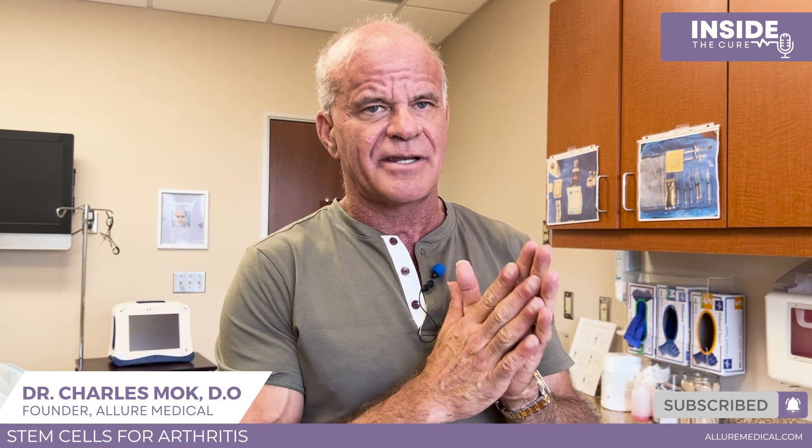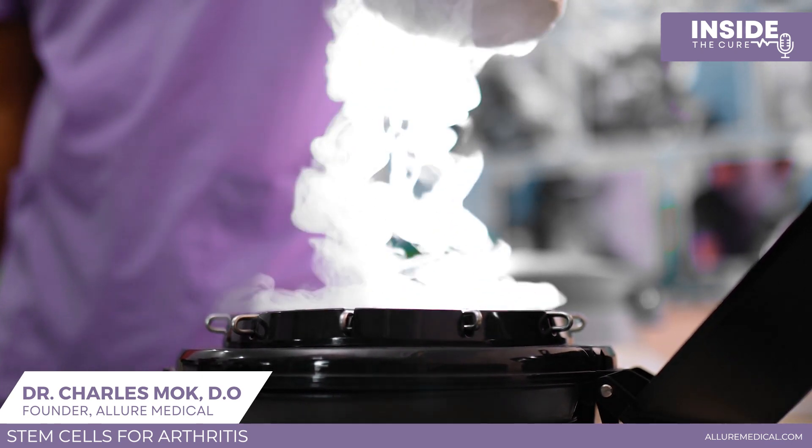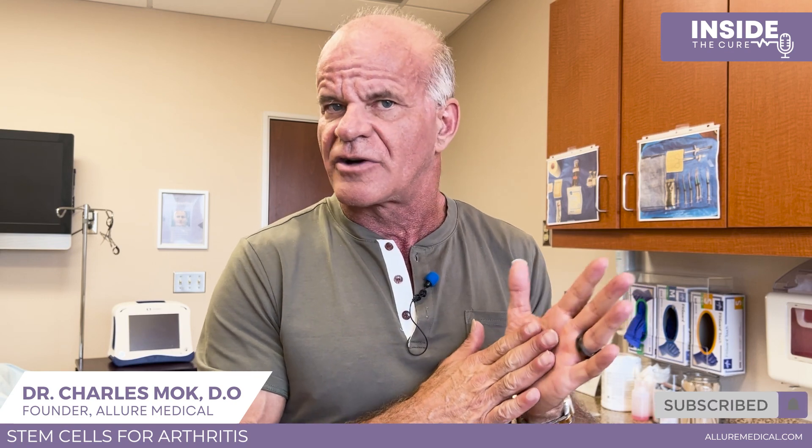In summary: stem cells are most often harvested from fat. We can do a same-day procedure injecting stem cells directly into your joint, or we can send your fat tissue to a lab that extracts the mesenchymal stem cells and banks them. They charge a yearly banking fee. When you need them, you pay and your doctor receives a shipment of about 10 million stem cells — enough for two joints. This can be done indefinitely since they can now grow them.